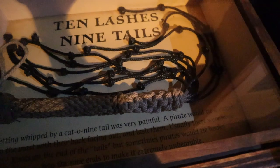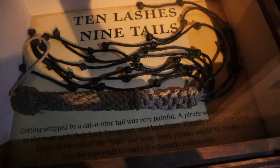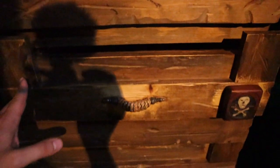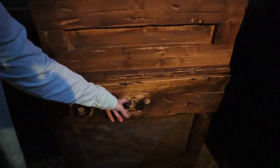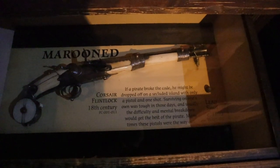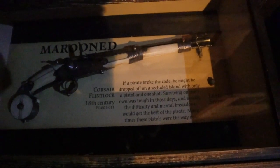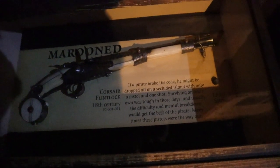Ignoring Blackbeard's talking head, we find two more clues. First: ten lashes, cat o' nine tails. Pirates would tie a victim to the mast with their back facing out and lash them — incredibly painful. The next drawer is about tortures and punishment: marooning. A Corsair flintlock — if a pirate broke the code he might be dropped off on a secluded island, just like Captain Jack Sparrow. Surviving on one's own was tough, and the mental breakdown would often get the best of the pirate. Many times these pistols were the only way out.